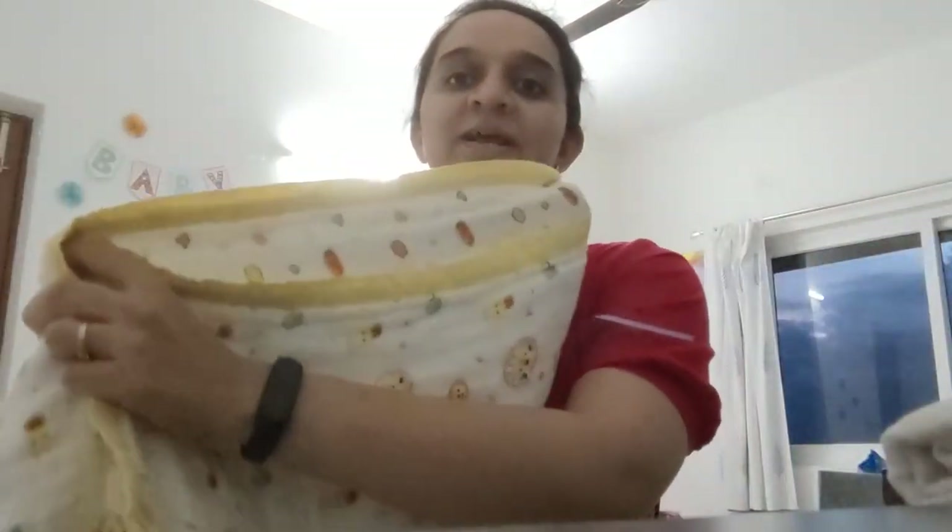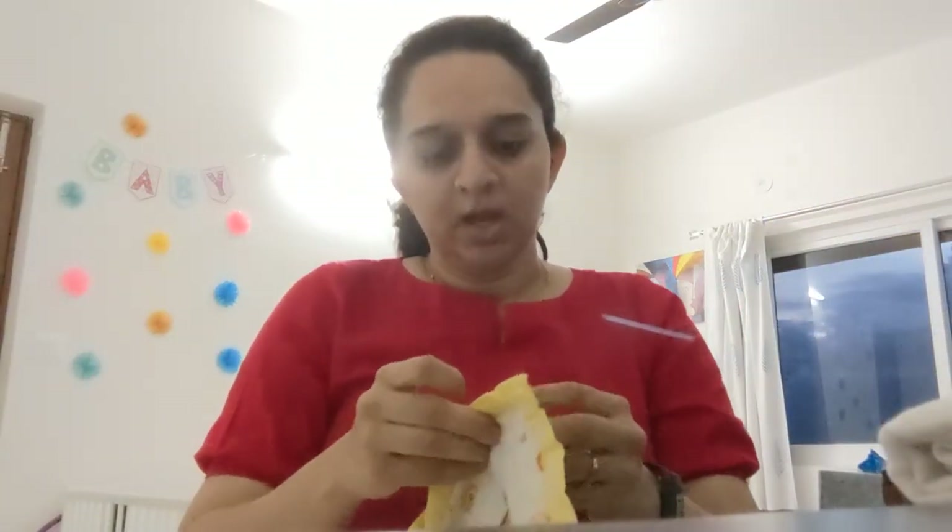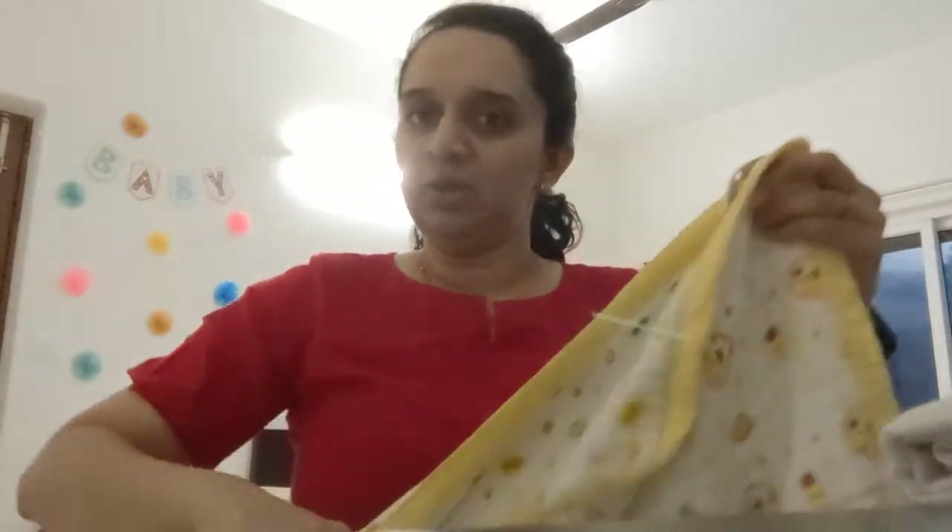Then we have this thick two-sided cotton blanket from the brand Toddler Thing — very good fabric and very soft. I'll note all the links in the description box. In total we have four swaddle cloths and two blankets, which is very useful because sometimes the baby pees through the cloth diaper or there's a leakage, so having extras to wash is important.